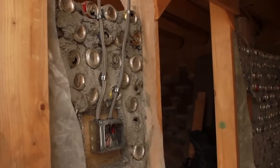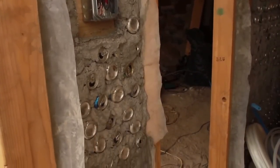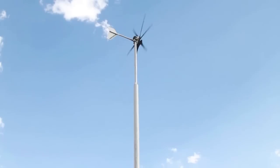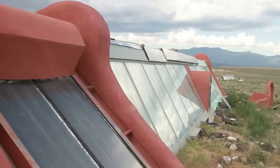This is the latest design drawn up by Michael Reynolds, the architect and founder of Earthships. What makes these buildings special — first of all, they're off the grid, they're self-sufficient and they're an autonomous design.